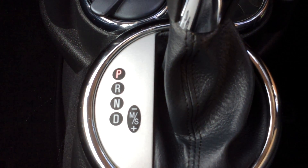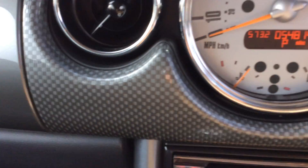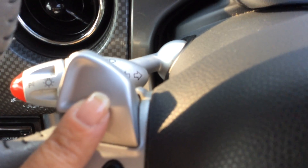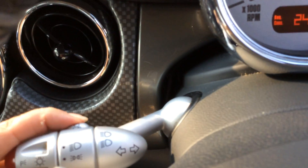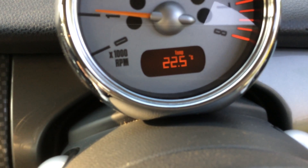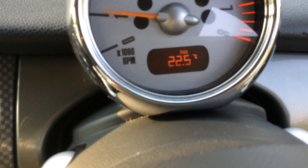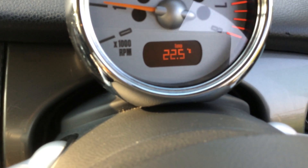Automatic gearbox, you can see there. She's got a rather funky interior — you'll either love it or hate it, I quite like it. She has got the paddle shifts here, so you can drive her as a manual if you wanted to and control the gears. There's a button over here — as I'm pushing it, it's changing, and that's giving me the outside temperature of 22.5 degrees. Let's turn her off.